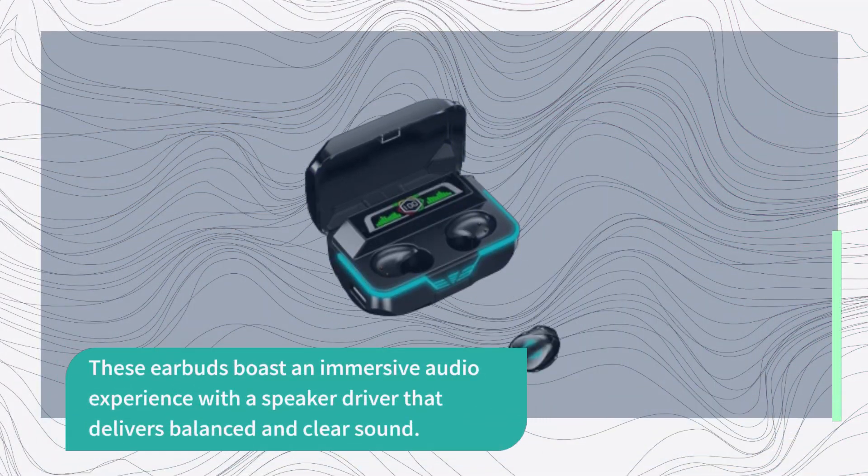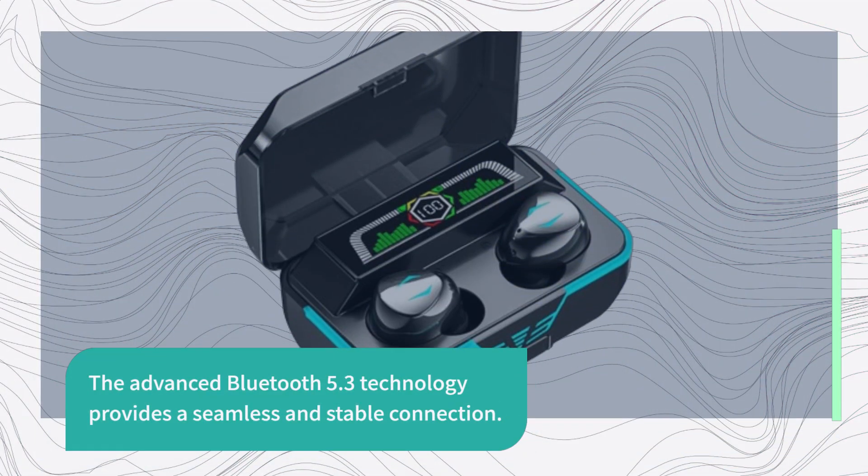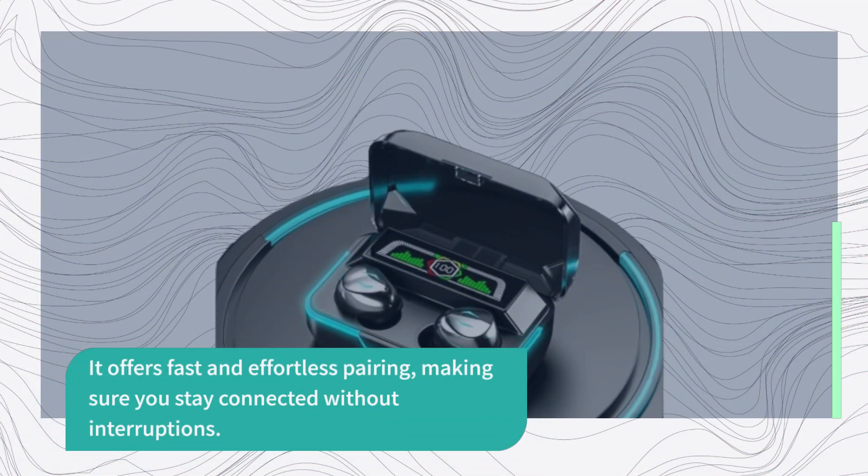These earbuds boast an immersive audio experience with a speaker driver that delivers balanced and clear sound. The noise-canceling feature ensures that your calls are crystal clear, even in noisy environments. The advanced Bluetooth 5.3 technology provides a seamless and stable connection, offering fast and effortless pairing to keep you connected without interruptions.